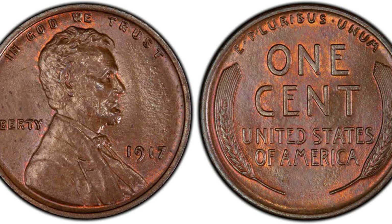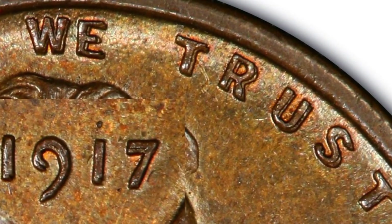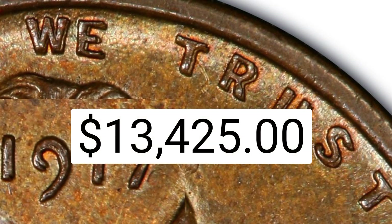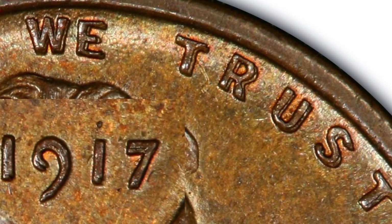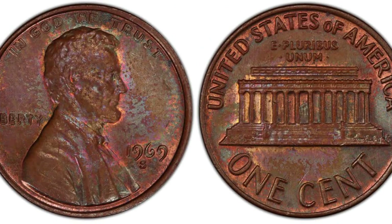Number two: the 1917 Lincoln one cent double die obverse, brown, regular strike. Weight: 3.11 grams. Mintage: 196,429,785. Mint: Philadelphia. Metal: 95% copper, 5% tin and zinc. eBay final auction bid: $13,425 — graded Mint State 63 Brown.